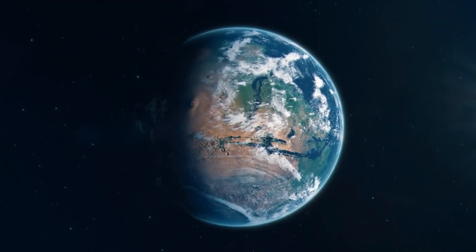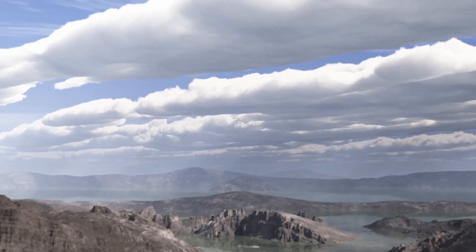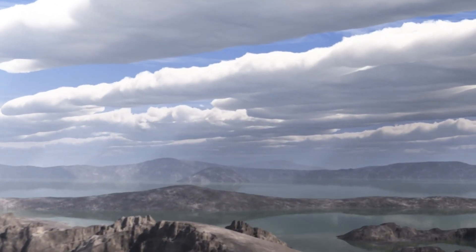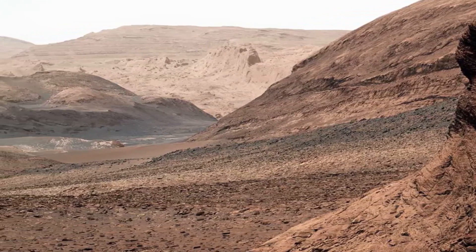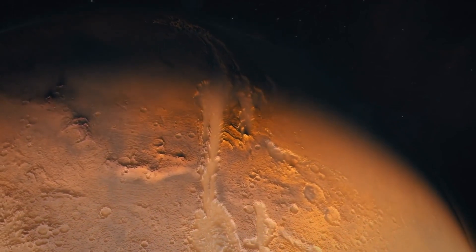Billions of years ago, Mars had a much thicker atmosphere and a warmer climate, making it a planet with rivers, lakes, and possibly even oceans. But what happened to transform it into the cold and barren landscape we see today? The clues lie in the evidence left behind on its surface.